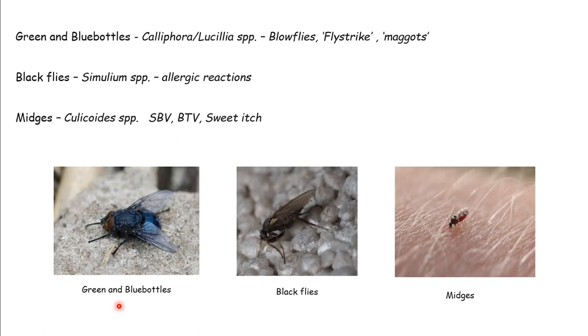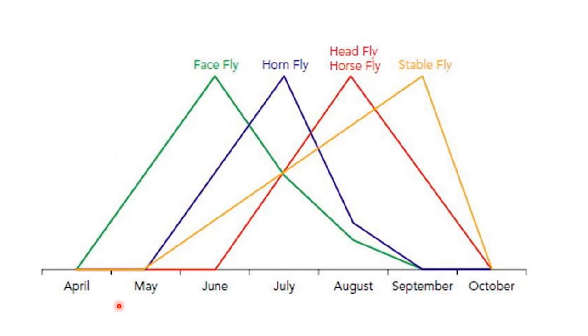These flies come out at different times. When we look at when flies hatch and their peak periods, we go from April right through to October. Stable flies peak in autumn, face flies appear early on, and we see early outbreaks of pink eye in calves during that May-June period. So we really need to start treating for flies much earlier than we think.